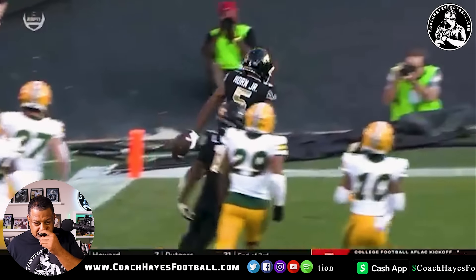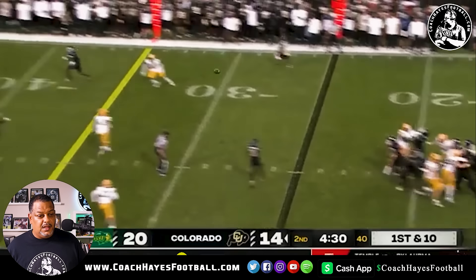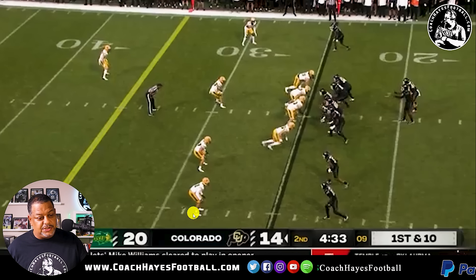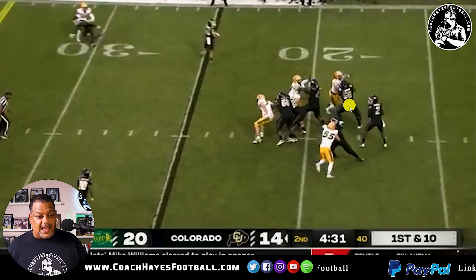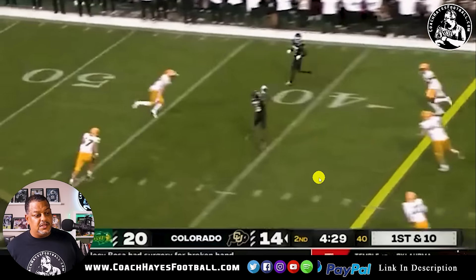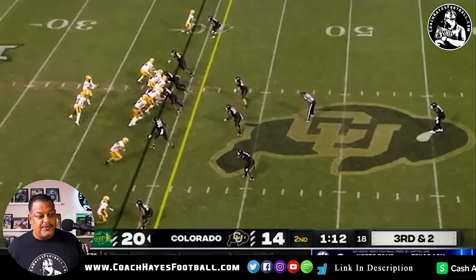First and ten, 4:33 on the clock for the half. Big play right here by Jimmy Horn. Again, you see the pocket — this is going to be an issue. Look at the pocket starting to collapse around him. I just think the tackles give up too much ground. Look how it's closing in on him right now, forcing him to step up in his pocket, which he does, and delivers a strike to Jimmy Horn across the middle. Great job. If he'd stayed on his feet, it would have been a touchdown.